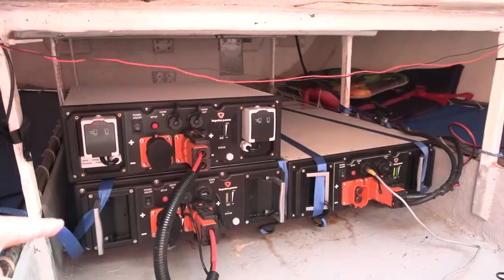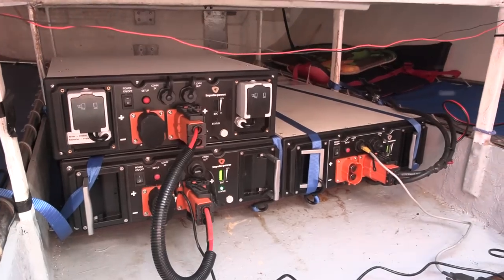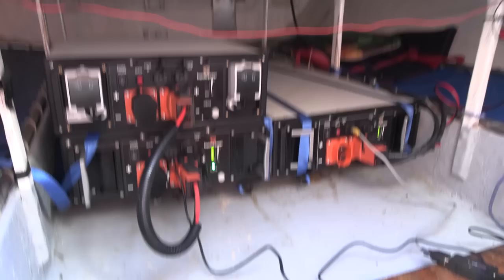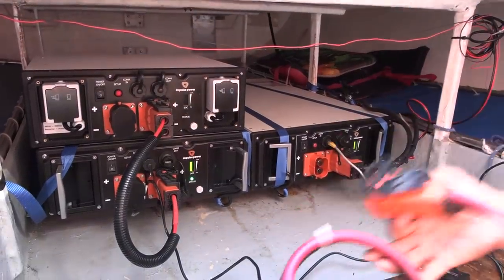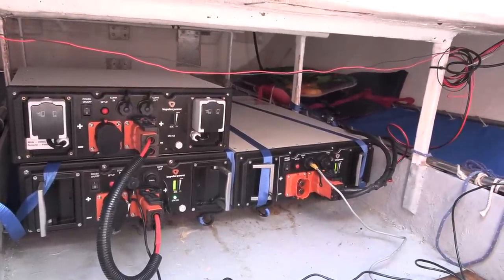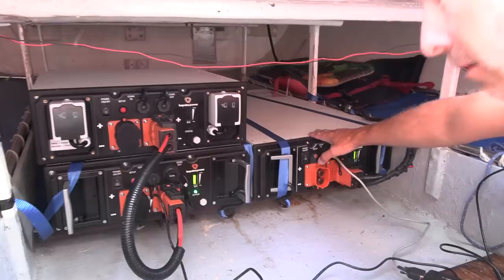Inside the boat are the batteries. This is the 3 kWh battery — a movable pack over 20–25 kg with integrated state-of-charge indicator and two connectors. The setup is modular: you can hook batteries together in parallel with a cable to create a larger pack.